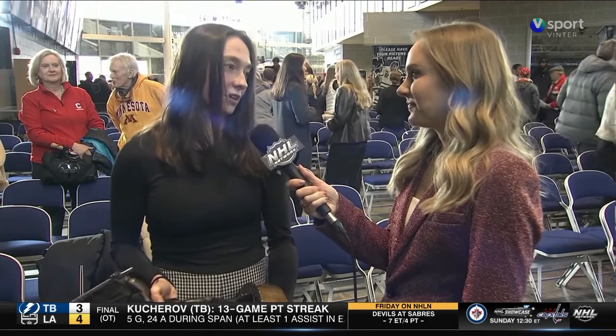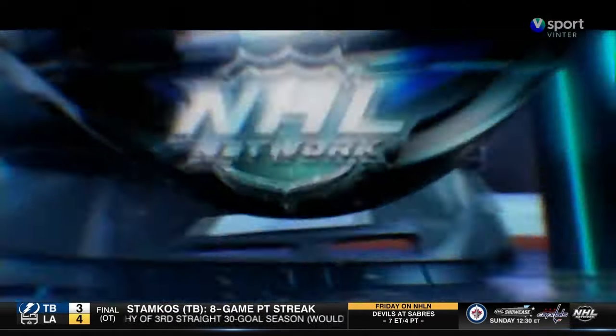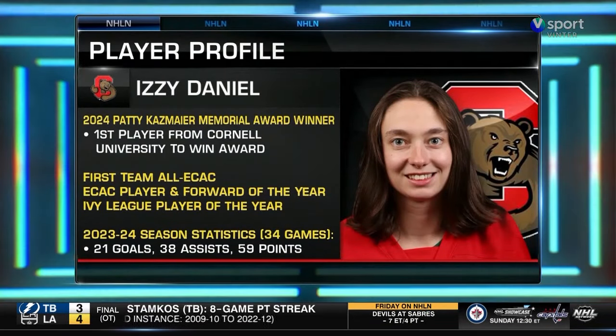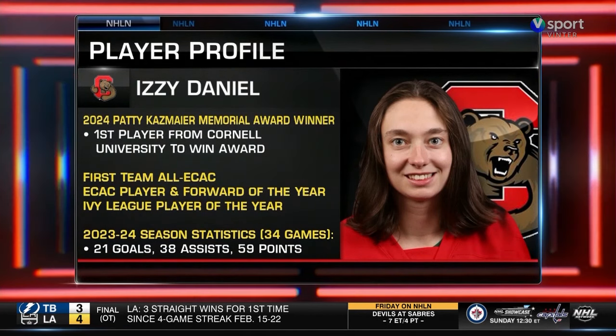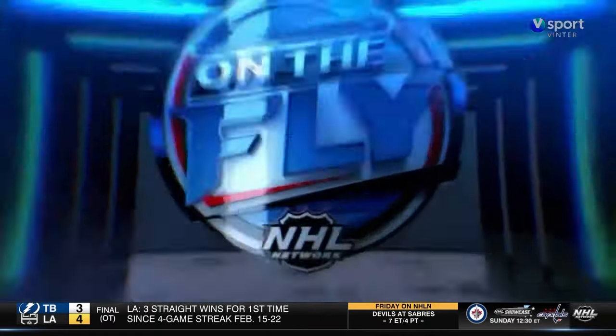Coach Reed at Blake — I want to thank him. And then all my coaches at Cornell, especially Coach — he's so dedicated and passionate about his players and the program. Congrats to Izzy Daniel on becoming this season's Patty Kazmaier Award winner. She tallied 59 points with 21 goals and 38 assists in 34 games, becoming the first player to win the award from Cornell University.